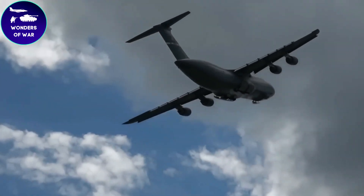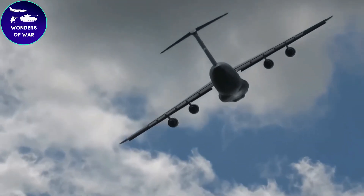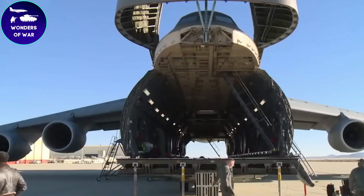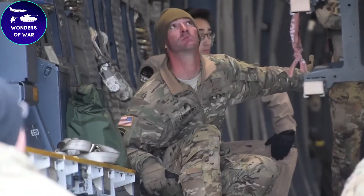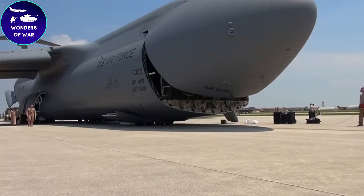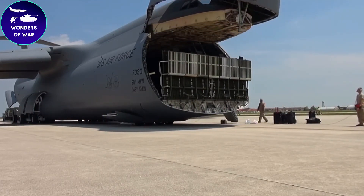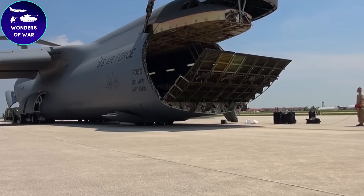Recognizing the need for ongoing upgrades, the United States Air Force launched a comprehensive modernization program for the C5 Galaxy fleet in the late 1990s. This program, known as the Avionics Modernization Program, aims to enhance the aircraft's avionics systems, improve reliability, and extend its operational lifespan. In recent years, we've witnessed the emergence of the C5M Super Galaxy, the most advanced version of this iconic aircraft. The C5M boasts upgraded engines, improved avionics, and increased payload capabilities, solidifying its position as a true workhorse of military logistics.